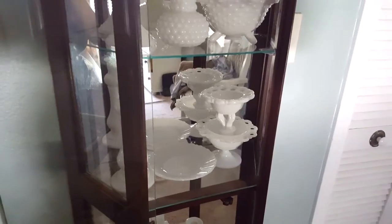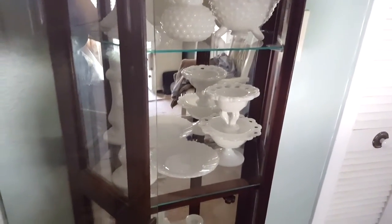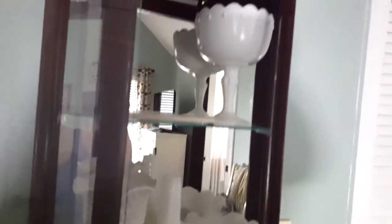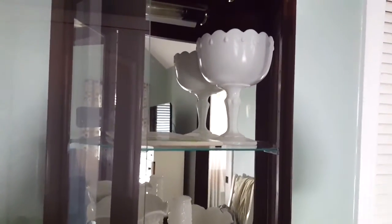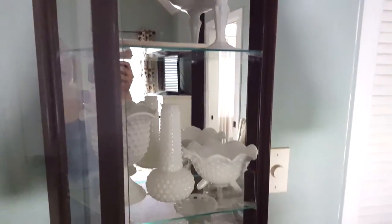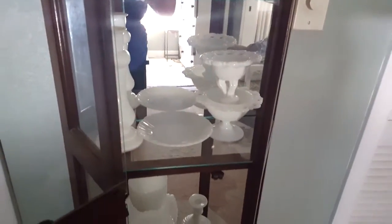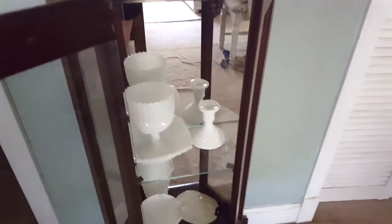Number four: do you use your pieces or just display them? As you can see, I display them here in my Curio cabinet. I would love to have it out in my living room, but I have no room out there, so right now it's sitting in my bedroom for me to enjoy. I do use them too — I take them out on occasions, especially decorating for holidays or if I want a centerpiece on my table. I do both: display them to rest, and pull them out to use.